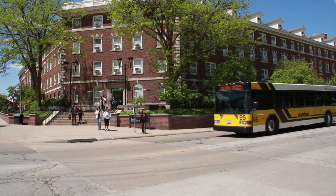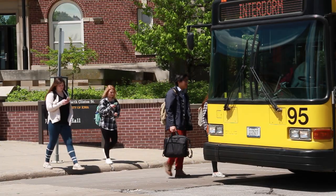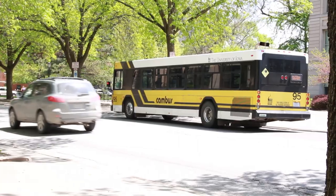Additionally, the CAN bus system makes it easy to get around campus. CAN bus routes include stops at all residence halls, with buses coming roughly every 10 minutes.